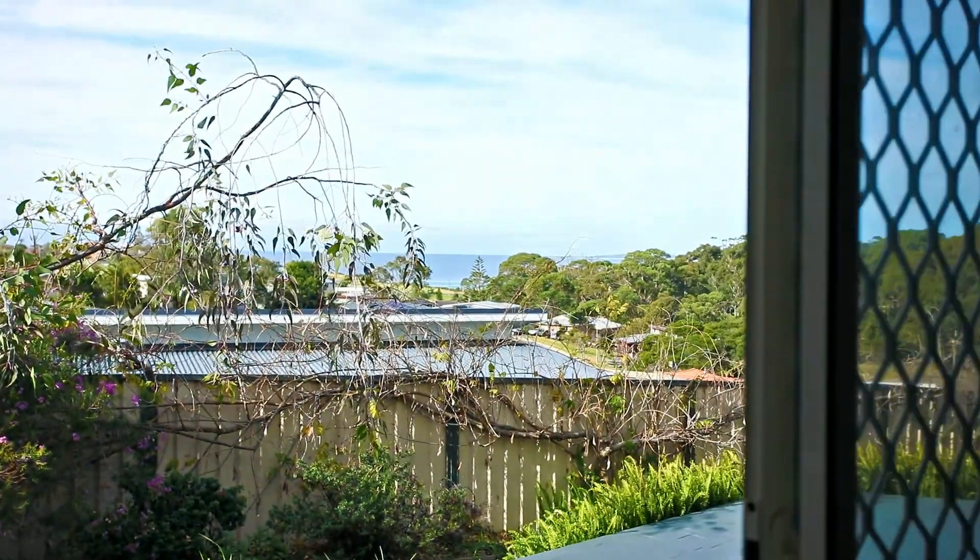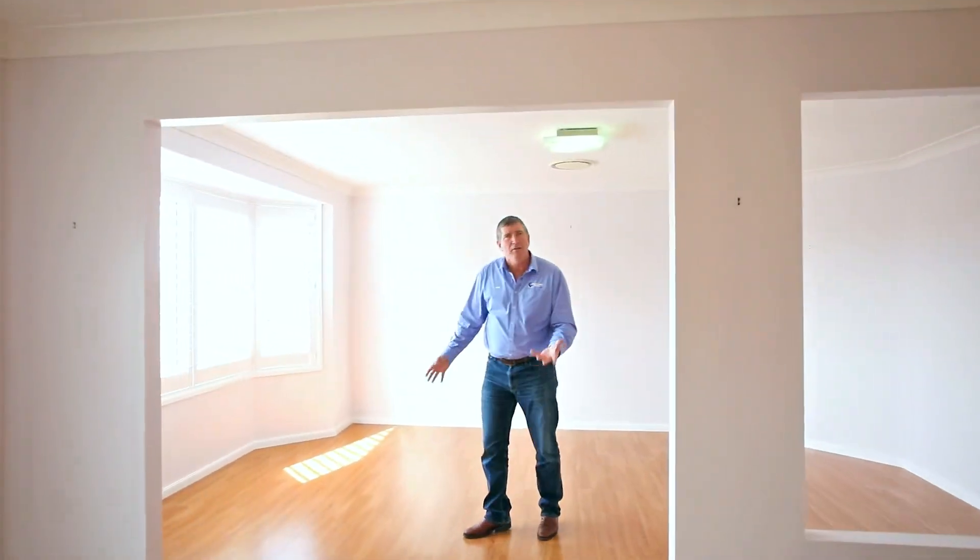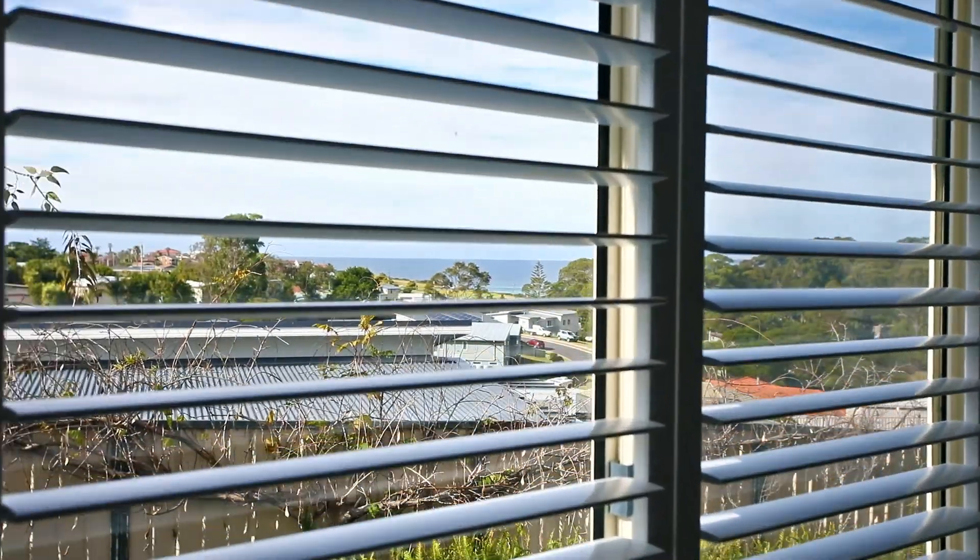No expenses spared in this place. There's a nice floating floor into this formal living or another rumpus area or media space, with plantation shutters just capturing the view.